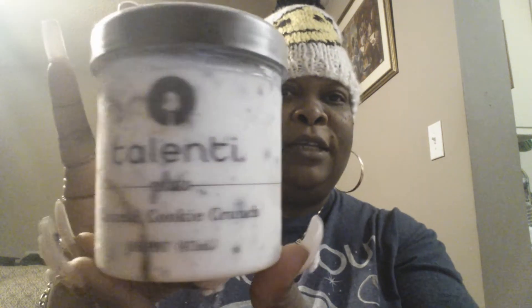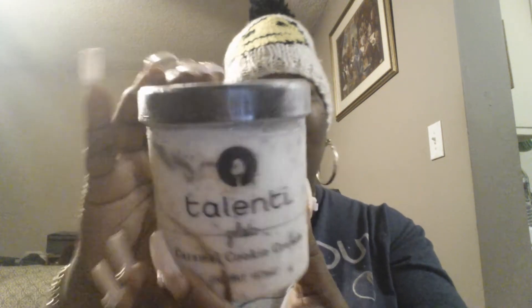The next one we have here — and I can't wait to try this, I'm excited about this one — is the Caramel Cookie Crunch. Don't that look good, y'all? And this number is number 12. It has milk, sugar, cream, Dutch cocoa, dextrose, wheat flour, oil — palm, soybean, coconut — cocoa, baking soda, carob gum, vanilla, cornstarch, salt, natural flavors, and soy lecithin. So we're going to try that one.